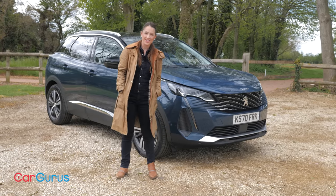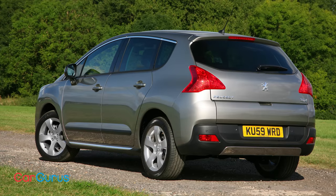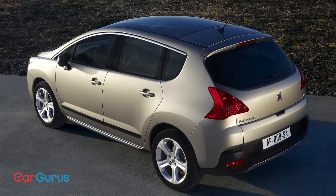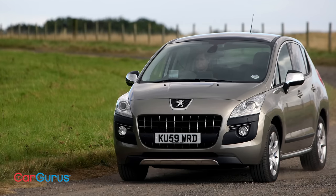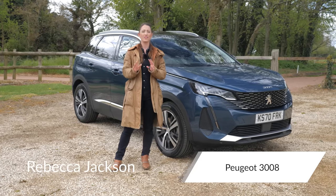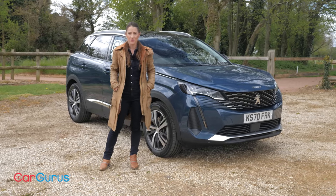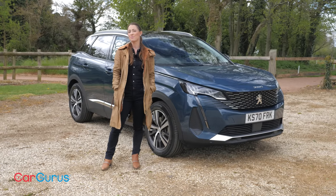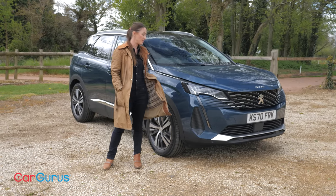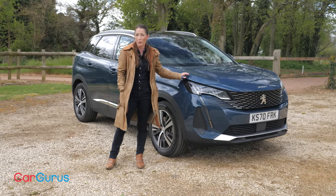The history of the Peugeot 3008 has been something of an ugly duckling story. The first one couldn't really decide whether it wanted to be an MPV or an SUV, and as a result it had odd proportions and a face that was, well, you might call an acquired taste. With the second iteration, Peugeot well and truly nailed its colors to the SUV mast, transforming the 3008 into a smart, sophisticated, desirable family car. And the even better news is that in 2021 we've got some updates making it even more alluring.